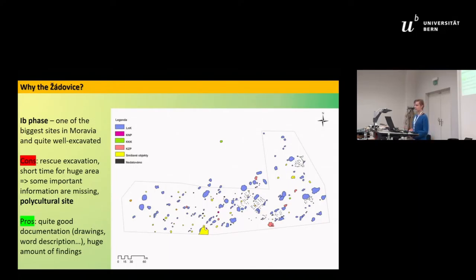Some reasons why I have chosen the site Žádovice: it is one of the biggest sites in Moravia with a well-excavated settlement, and it is one of the biggest sites of the LBK 1B phase — that is the second phase of the LBK culture in Moravia. It's not the oldest, but it is the second.